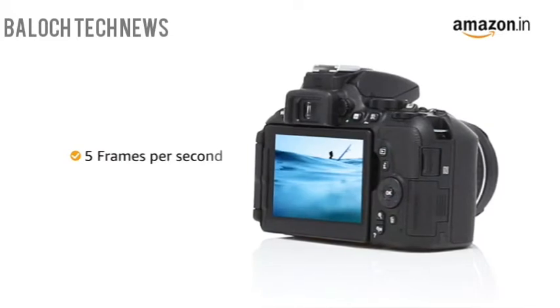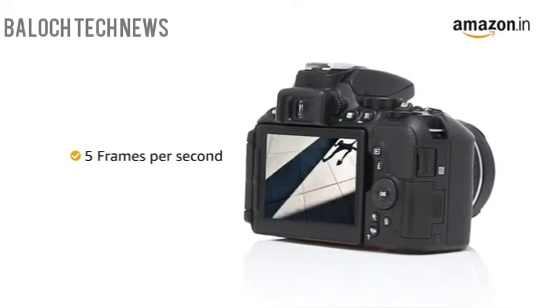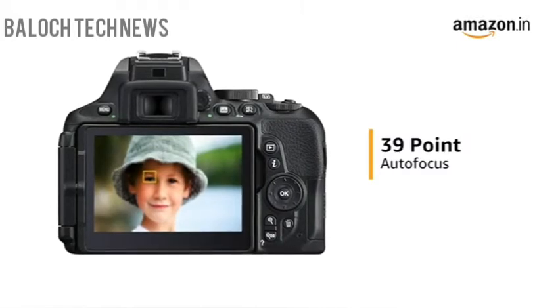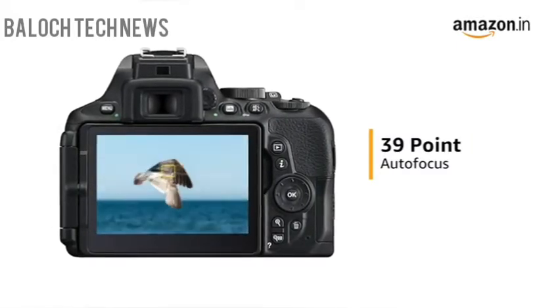With continuous shooting of 5 frames per second, you can be sure not to miss the perfect moments while shooting rapidly occurring scenes. The 39-point autofocus AF system covers a wide area of the frame to keep track of your subjects with high precision to give you a good shot.